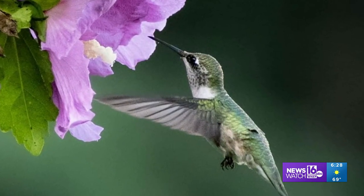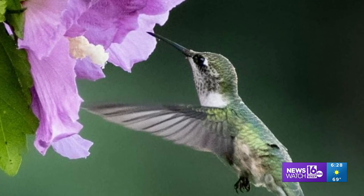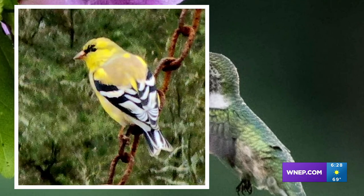A fleeting, feathered friend stopping for refreshment. It's a moment from Bob Hosey, Archbold. A goldfinch from Hunlock Creek.